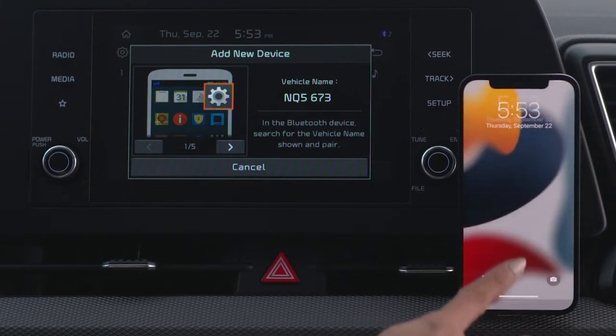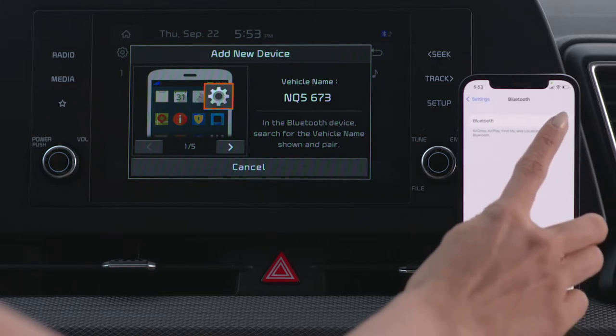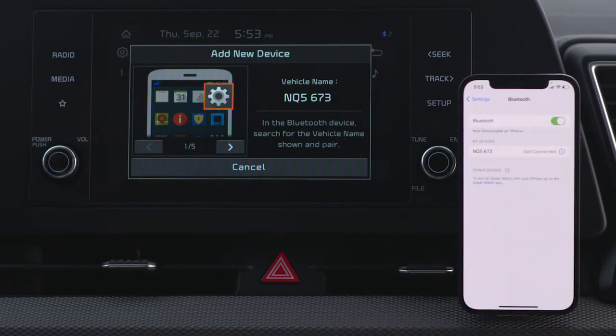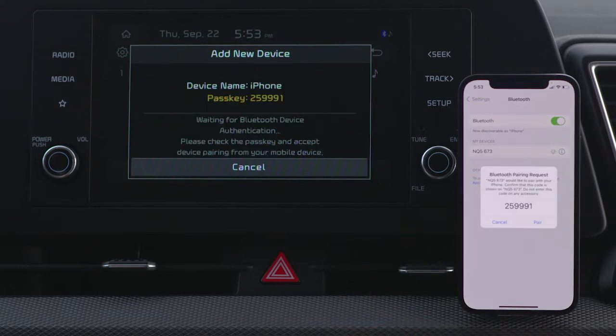Make sure the device you're pairing is turned on and Bluetooth is enabled. Then open the Bluetooth screen on that device so that it will search for Bluetooth connections. Select the vehicle system on the list of search devices.